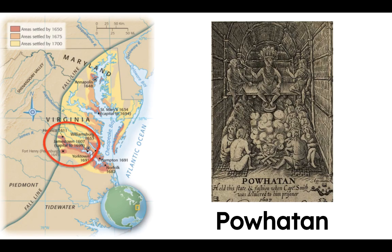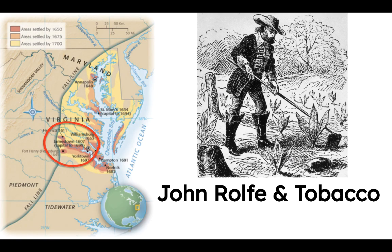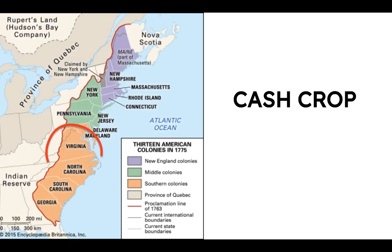But things turned around after the colonists got some help from the local Powhatan tribe, John Smith established military discipline in the colony, and another John figured out that exporting tobacco would make a lot of money. Tobacco will be the cash crop of the Chesapeake and also the colony in North Carolina.